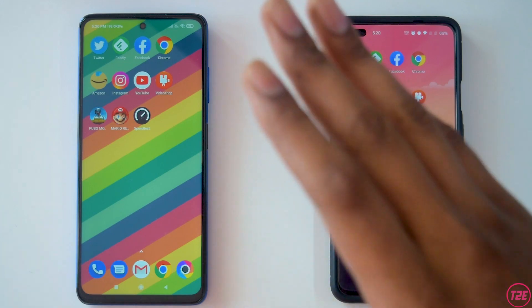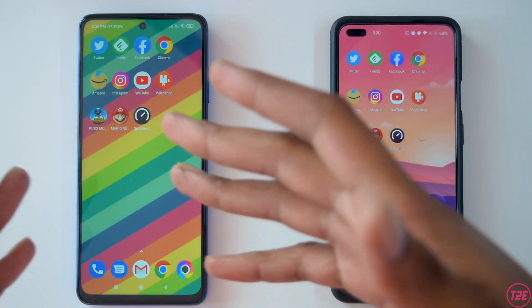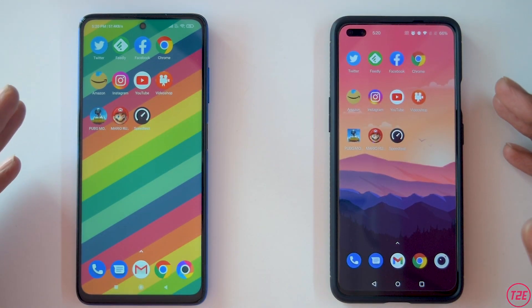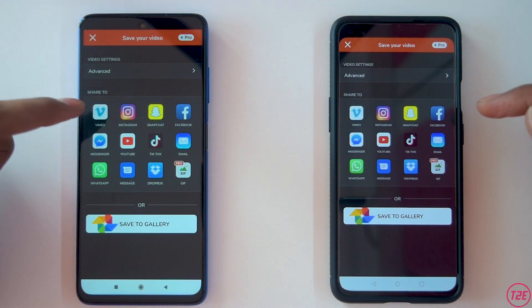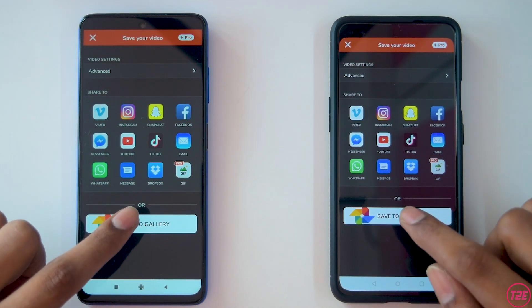Only three to four apps got reloaded, which I think is okay — after some software updates the memory management should improve. Finally, let's do the video render test in Video Shop, where we prepped the clip ready to render. I'll just click Save to Gallery.